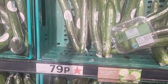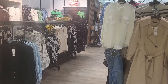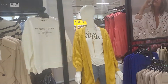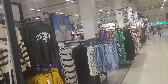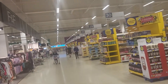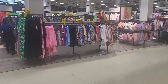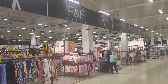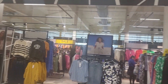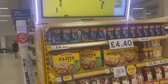This one is 79p. Inside this Tesco Extra — that's why they call it Extra — it's very big. They sell both clothes, there's a segment for clothes, and groceries. But I'm not here for clothes, I'm here for groceries. I just want to show you around — it's a very big store. That segment over there is for clothes, and if you turn opposite you see more groceries.